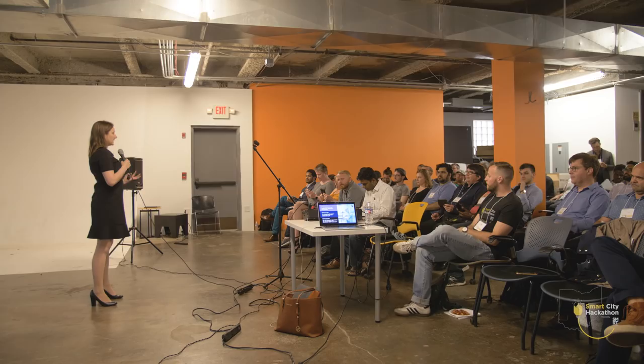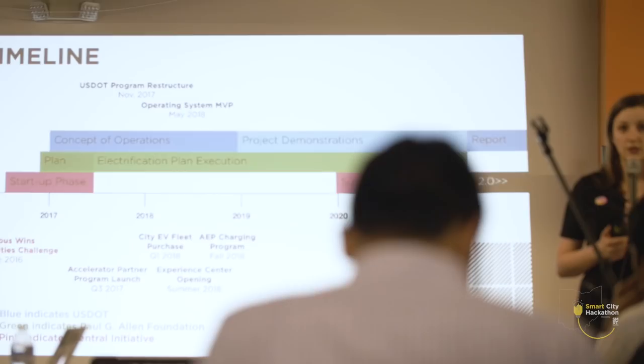Columbus is approaching our smart city efforts in complete collaboration. It's so important because a lot of where the future is going is unknown, and we need everybody's great ideas and great expertise to get to a successful place all together.